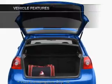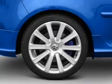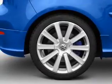The sunroof lets fresh air in. Plus, enjoy these notable features that are included in this vehicle: air conditioning, power door locks, power windows, and power steering.